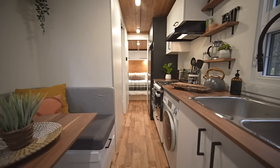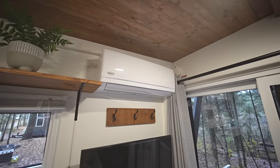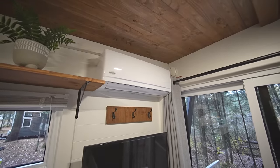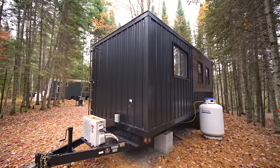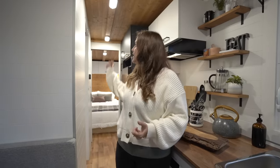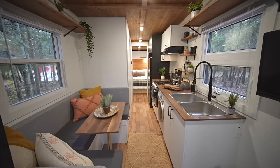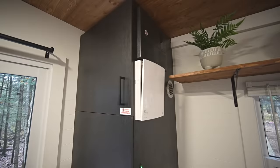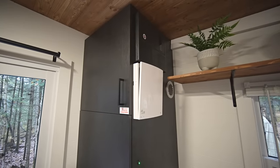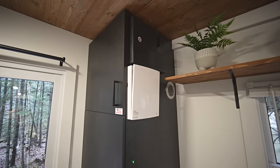For heating and cooling when on-grid, the tiny house uses a mini split for both AC and heat. When running off-grid, it runs on propane with ducts under the dinette, in the bedroom, and in the bathroom to heat the whole area. There's also a heat recovery ventilation unit, which is important in a small space like this for maintaining good air quality.